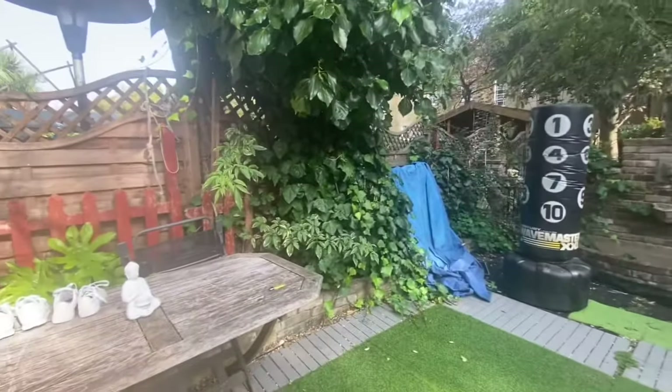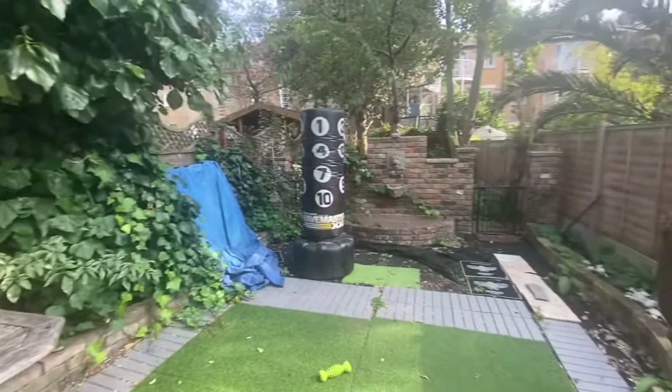And then you have the garden. The garden has some grass down at the moment.